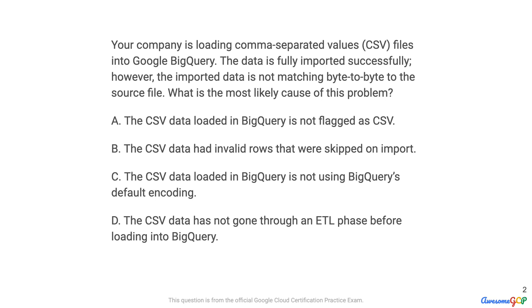It's very important to the process of understanding Google Cloud and passing the certification exam that you go through the question and attempt answering it yourself first. So pause the video, work through the question. We'll catch up in just a little while and I'll show you how I do it.